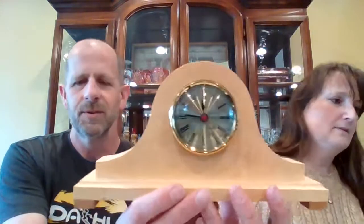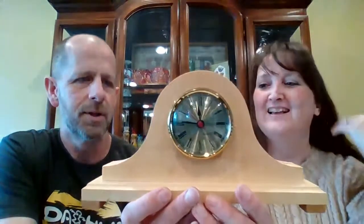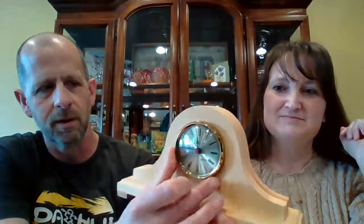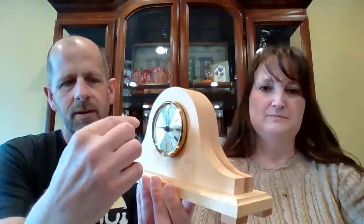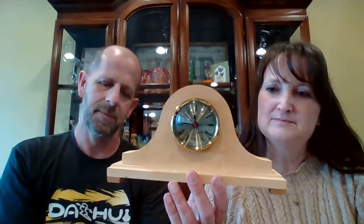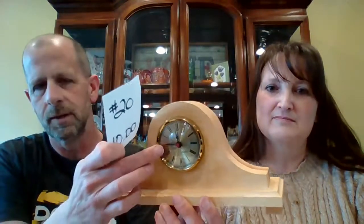This is the wooden mantel clock. I'm not sure if this was an industrial arts project. The clock works — we did put a battery in there. You pop this piece out and the battery does work. It has wooden legs and it's two pieces of wood, you can see glued together. I don't know the age. When I popped this out, I think I saw the name 'Tam' in there — so maybe a Tammy built this. We are asking $10 for the wooden mantel clock, number 20. It is a quartz timepiece in there.